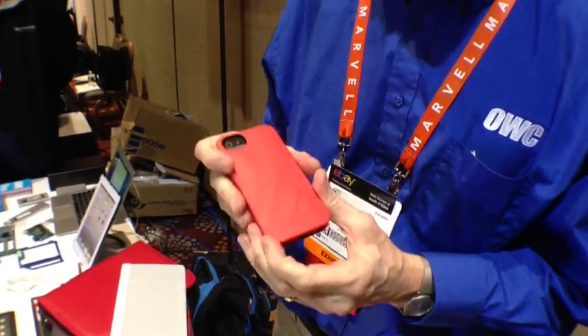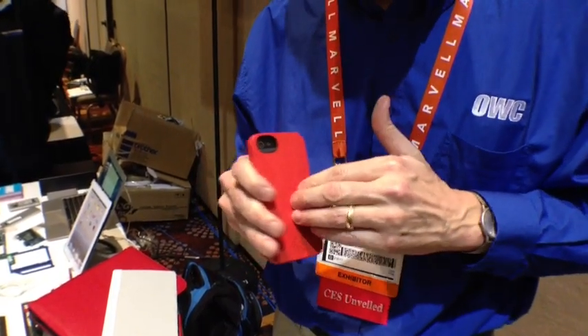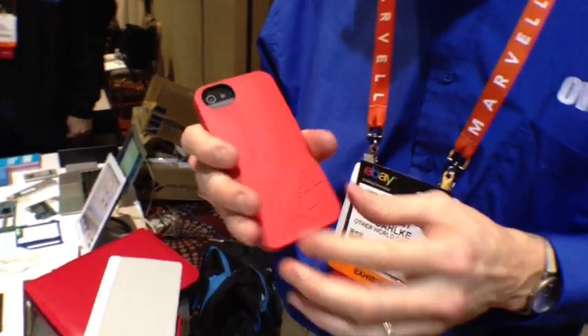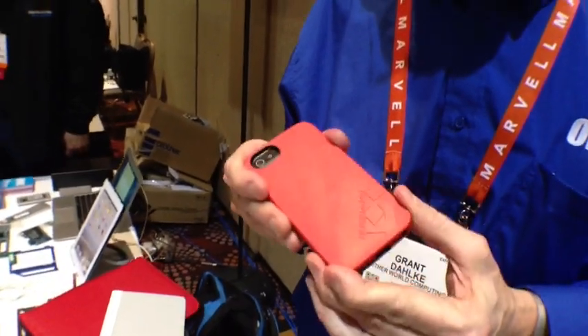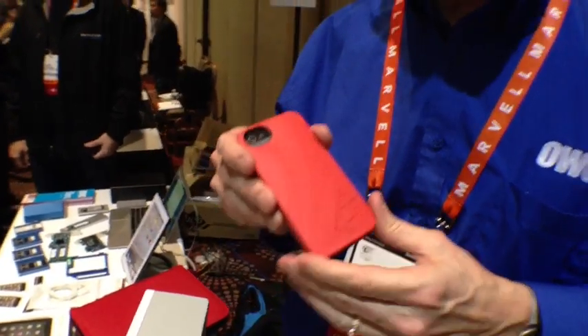The NuGuard KX is made with a hyper-advanced absorbing gel. It actually absorbs and deflects impacts, and what we did was we had this Quanta Lab certified to pass the mil-spec drop test, and the mil-spec drop test is from four feet.